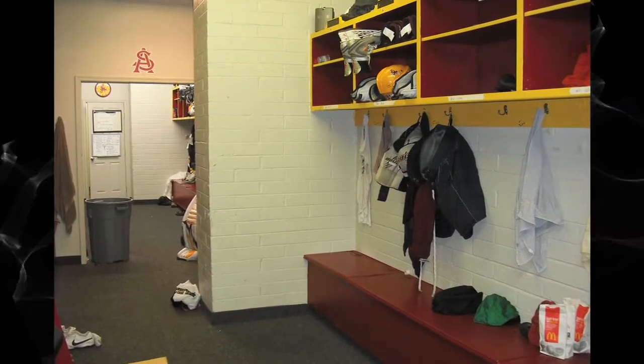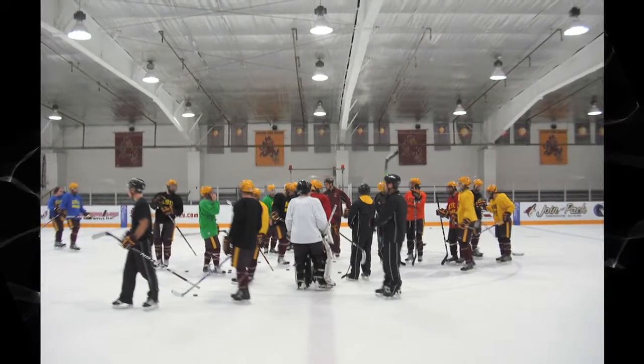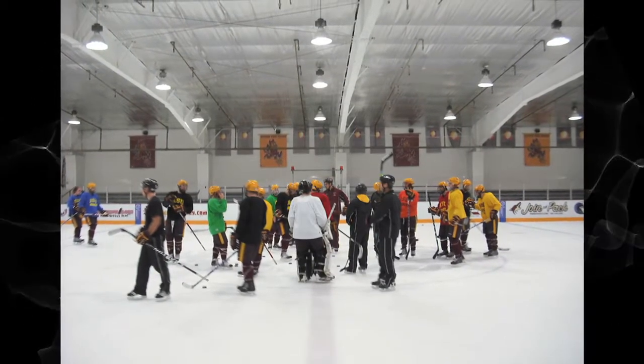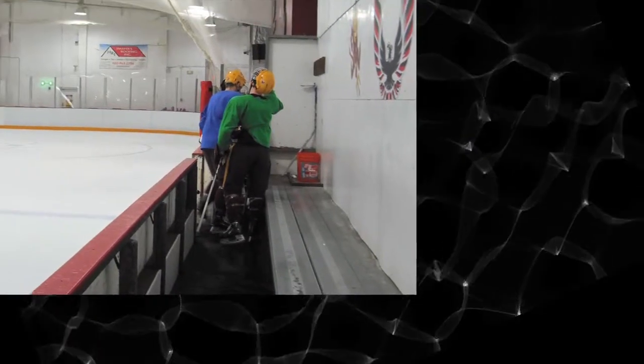Here's a look at the Arizona State Hockey locker room. The team meets around center ice before they take shootout practice. Practice is over, and the team heads back to the locker room.